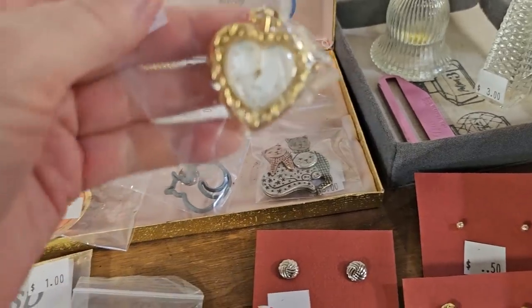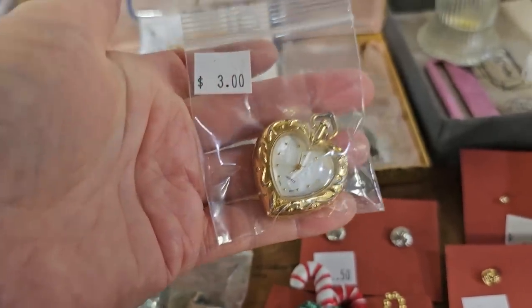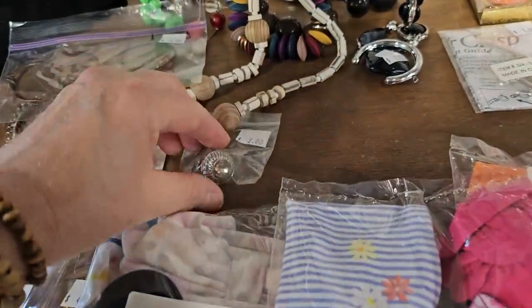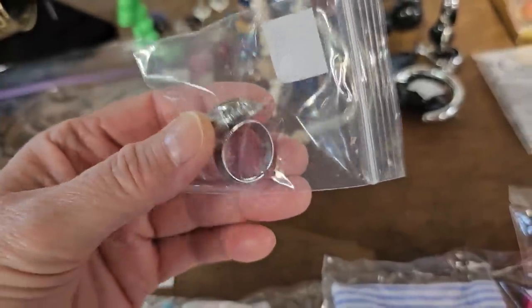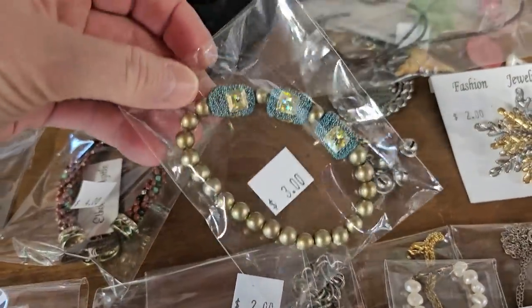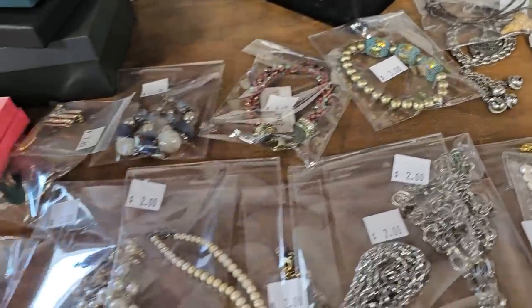This is a watch locket that looks like Mother of Pearl on the front — $3. And let's see what else they've got here. There's a ring, $2. I actually found a Brighton watch here a while back, I think for $5. And that bracelet's pretty. A lot of this is costume jewelry, but I like that.